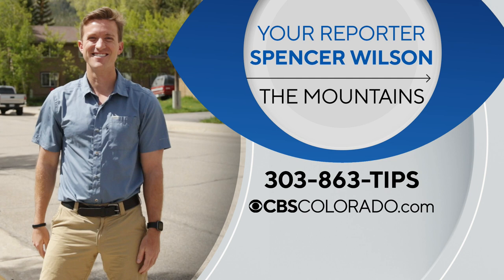In Leadville, Spencer Wilson, CBS Colorado. Spencer covers Colorado's high country like no one else — he lives in Summit County. We sure hope you'll reach out to him through CBSColorado.com. You can always call him and leave him your story ideas at our tip line.